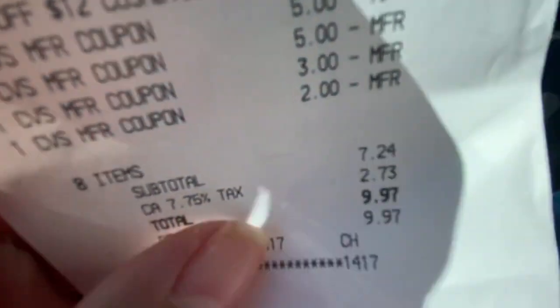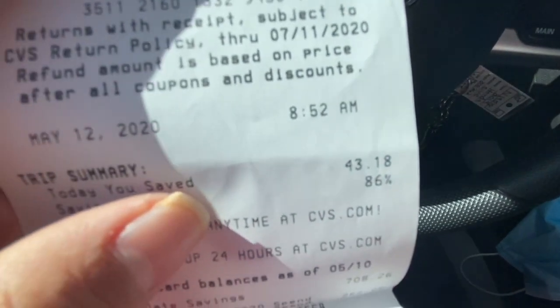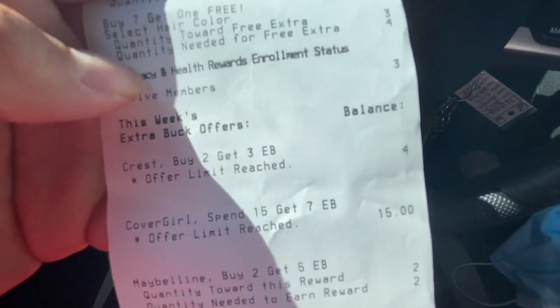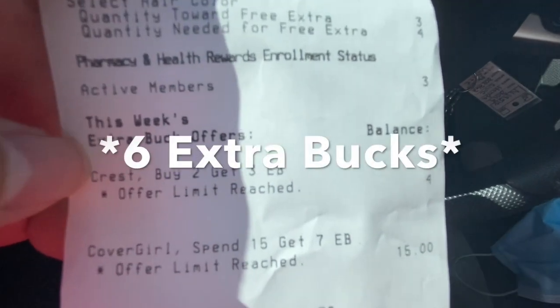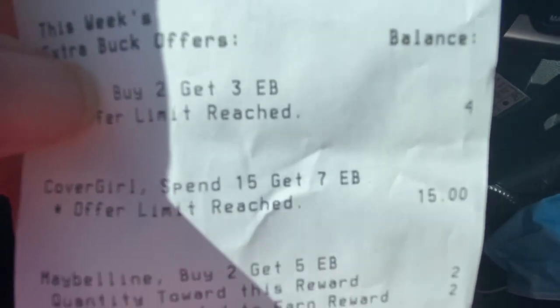My whole subtotal was $7.24 with taxes, coming to $9.97. I had a total savings of 86%, saving $43.18. At the bottom of the receipt you can see I reached my limit for the Crest, so I got a $3 ExtraBuck back, and my $15 for 7 on CoverGirl.